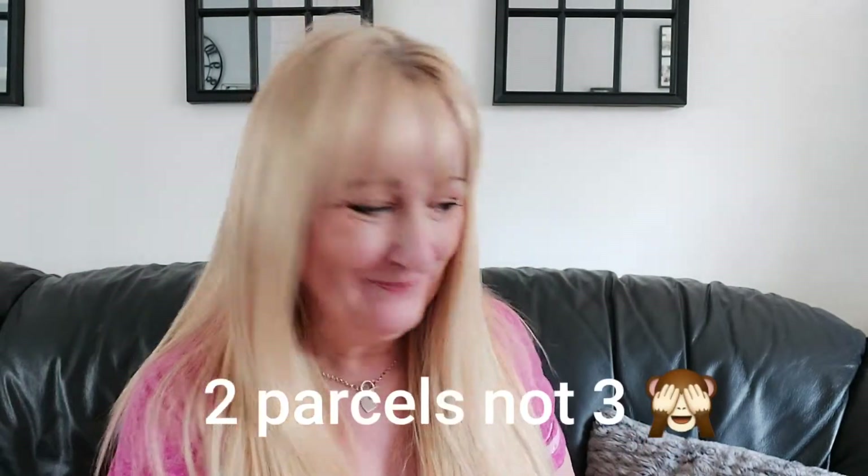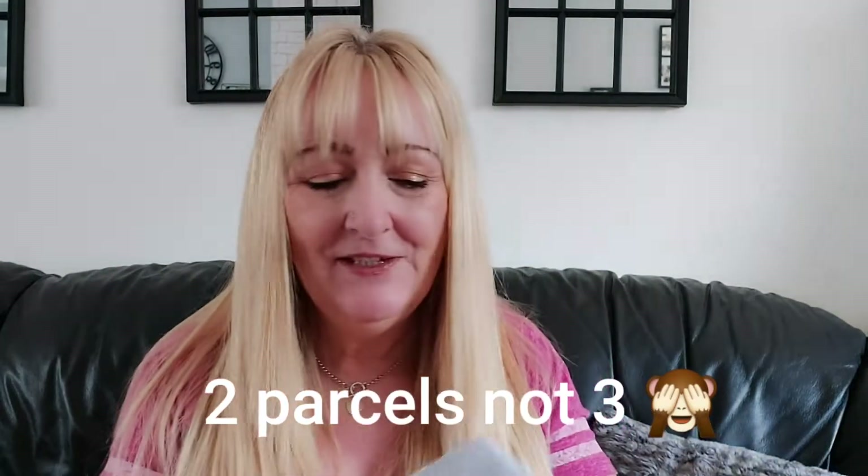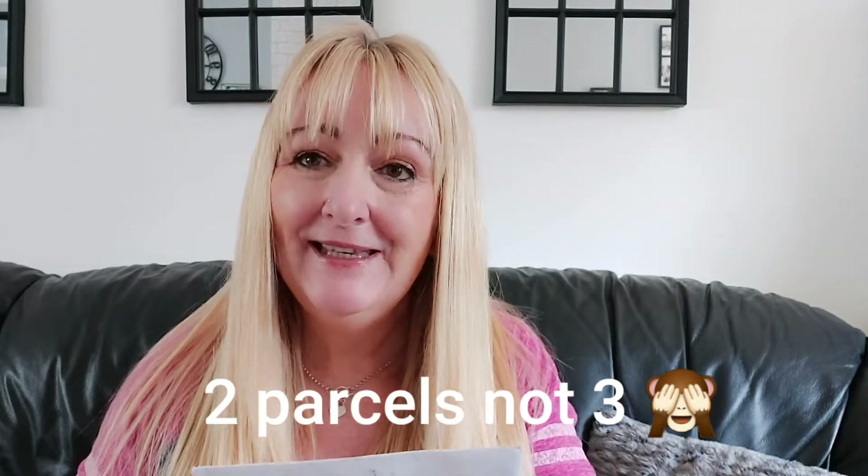Hi guys, welcome back to my video. My name's Penny and today I've got mail. I've got three parcels and a letter, turning the labels over. The first letter is from Kim from Kimmy's Boxes — it's just arrived. I'll cover my address up; I haven't opened it yet. Kimmy, if you're watching, I'm going to be opening that in a second and having a read.